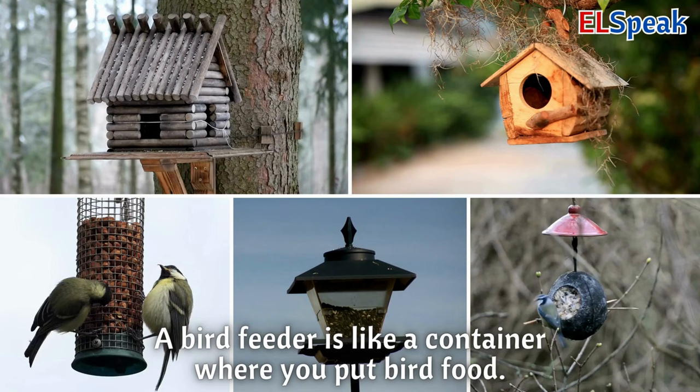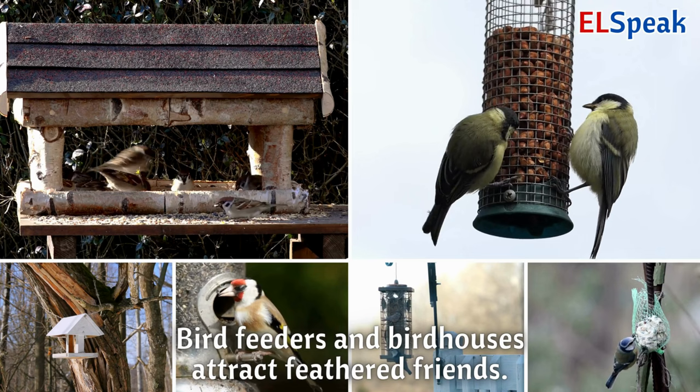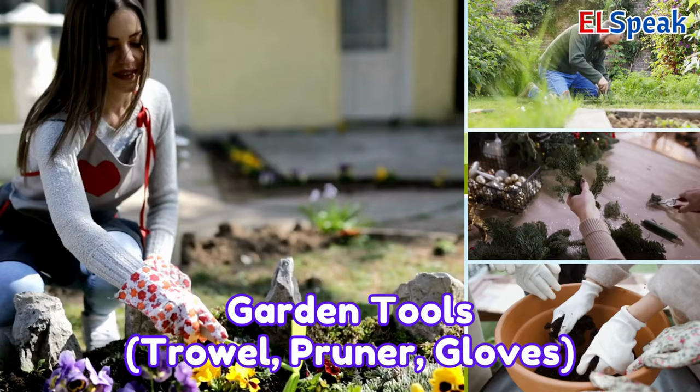Bird feeder or birdhouse. A bird feeder is like a container where you put bird food. Birds visit to eat from the feeder and sing joyful songs. Bird feeders and birdhouses attract feathered friends.